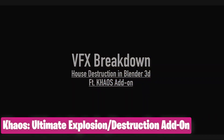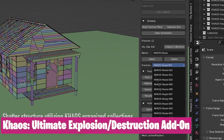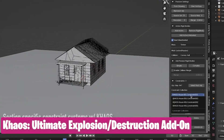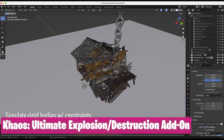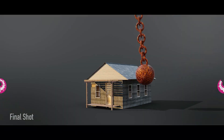A lot of you are VFX artists, so here is one you will need — the Chaos Ultimate Explosion and Destruction add-on. Basically explode everything from houses, buildings, and anything in between. The results speak for themselves. The add-on comes with a template of different setups to help you destroy things in unique ways.